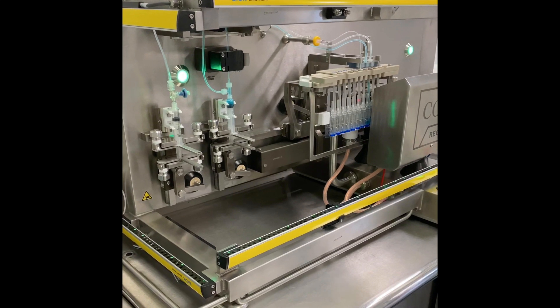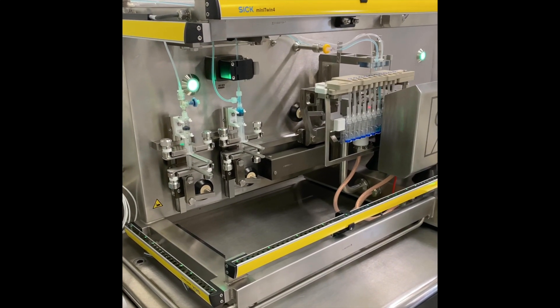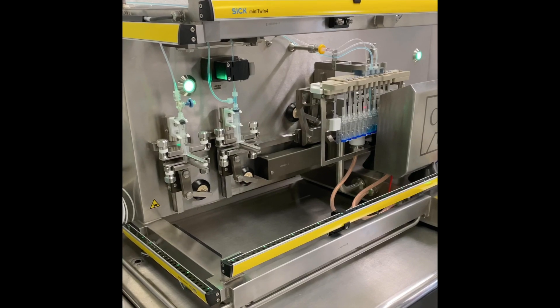With up to 60 programmable parameters, the AF500 allows users to optimize fill processes to meet the needs of their product.